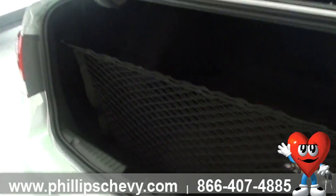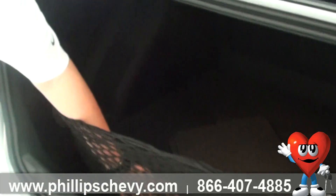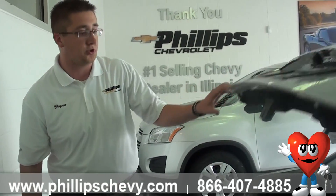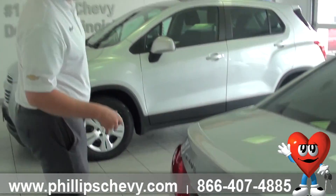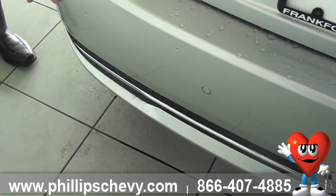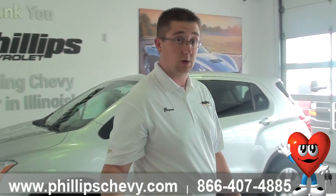Big trunk space in here — I believe it's 15.8 cubic feet of trunk space. This one has its all-weather mats stored in the back as well as a cargo net for your groceries so they're not sliding around the trunk. Part of the RS package also gives you the molding down in the bottom of the bumper, which breaks it up a little bit. These little sensors here are your rear park assist, so not only are you going to have the camera but it's going to beep for you as well if you're getting too close to anything.